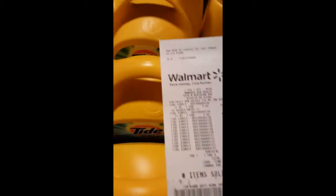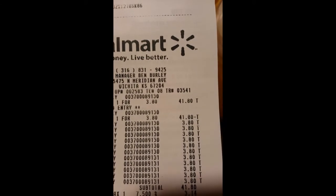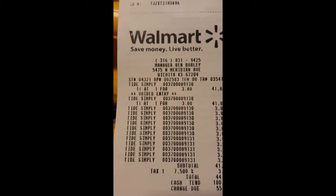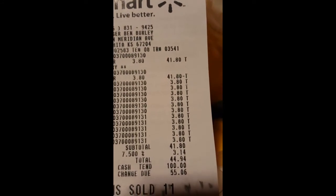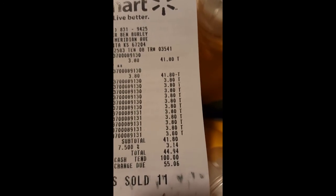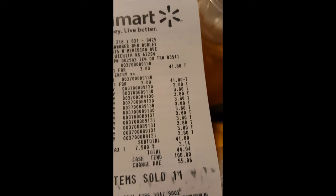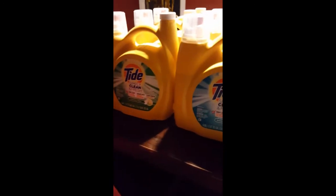Here is my receipt to prove what I paid — $3.80 for the Tide Simply Clean. I purchased 11 of them. The subtotal is $41; your taxes may vary depending on where you're at, but $44.94 total — and this is probably over a year's supply for my family.